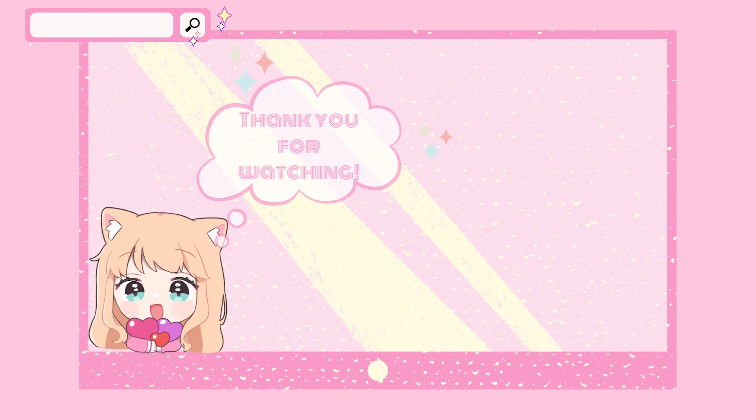Alright, so that is all for our unboxing today! I really enjoyed this one. If you liked this unboxing, hit that like and subscribe. I'll be posting more surprises this week in this channel, so keep your eyes peeled, and I will see you soon. Byeee!